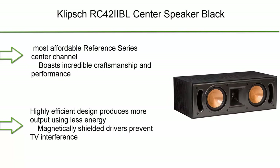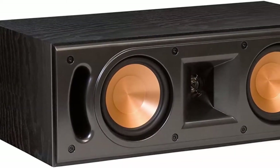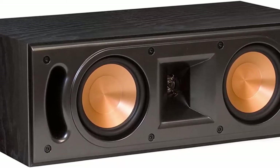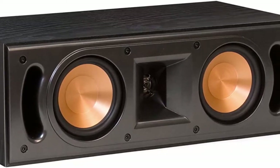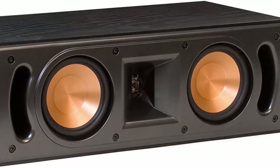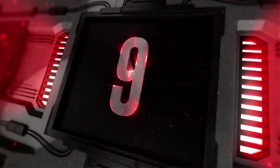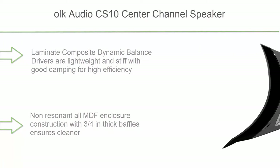Number 10: Klipsch RC42i IBL Center Speaker Black. The smallest and most affordable Reference Series center channel, boasting incredible craftsmanship and performance. Its highly efficient design produces more output using less energy. Magnetically shielded drivers prevent TV interference. Features an enhanced 1-inch titanium horn-loaded tweeter and dual 4-inch high-output woofers.